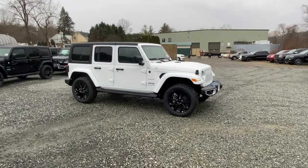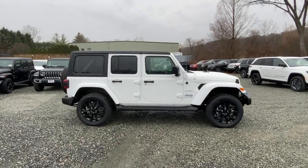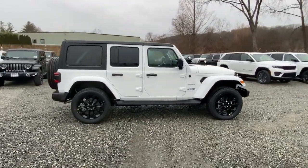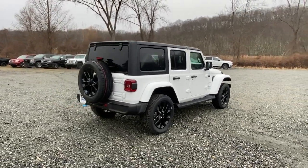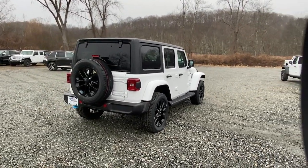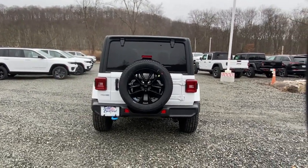Here is a wonderful 2023 Jeep Wrangler, designed to reflect your unique spirit. The Wrangler brings solid power, efficiency, safety, and rugged innovation to all your adventures. The following are some of this vehicle's highlighted options: keyless entry, navigation system.